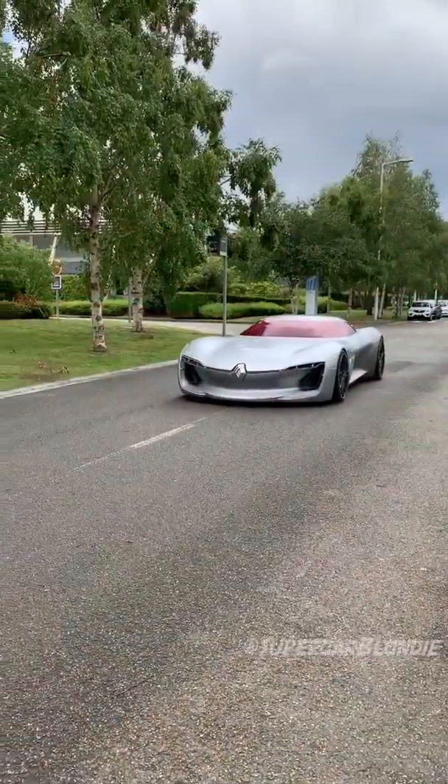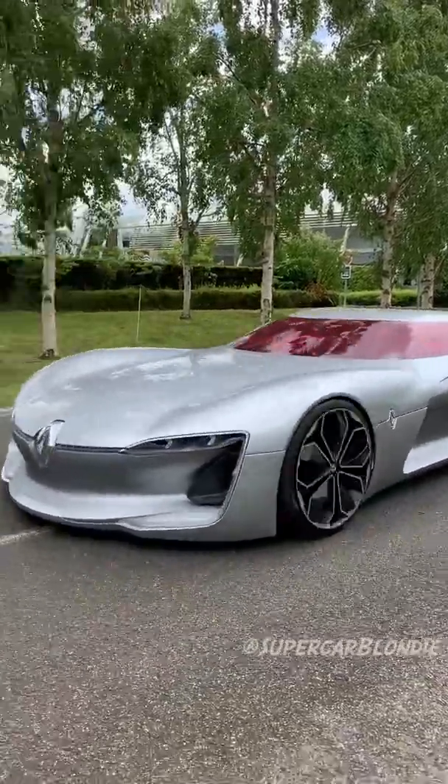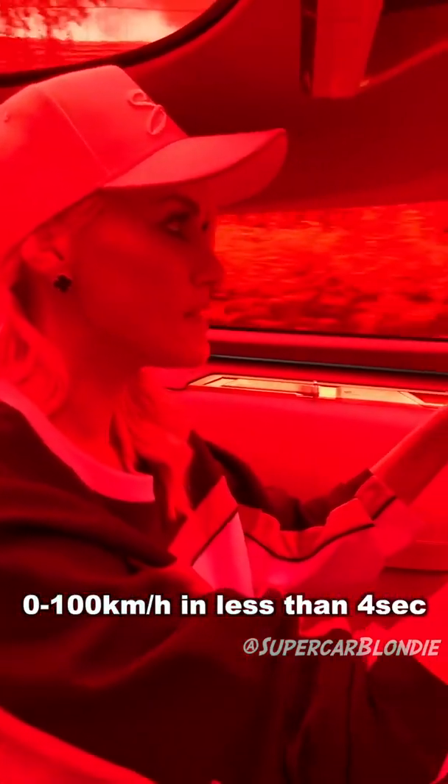You ready? Ready. Okay, when I lift my foot off the brake it's just going to go. So here we go. Zero to a hundred in less than four seconds — it's a fast car.